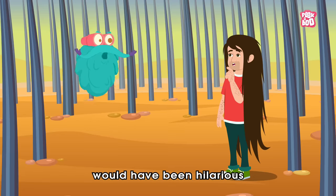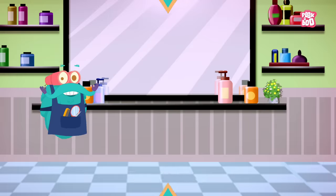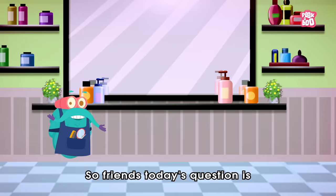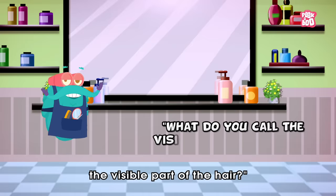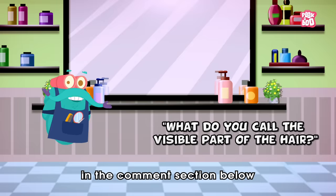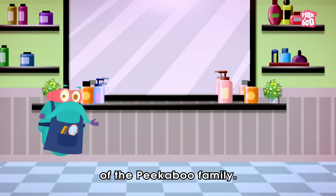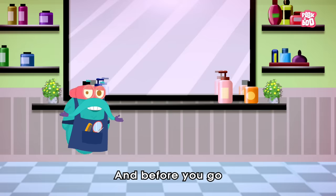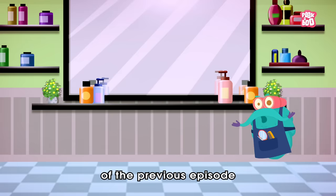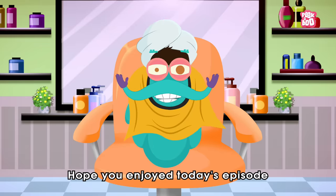It's question time! Today's question is: what do you call the visible part of the hair? Write the answer in the comment section below and hit the like button to be a part of the Peekaboo family. And before you go, here are the winners of the previous episode!